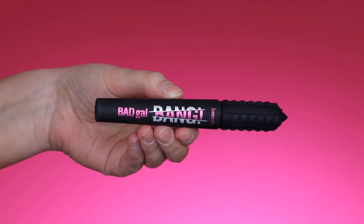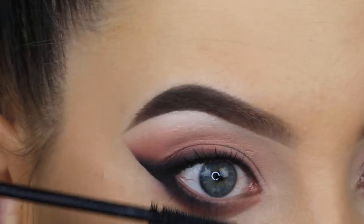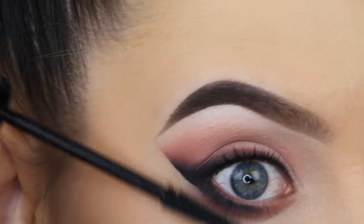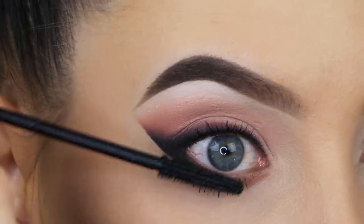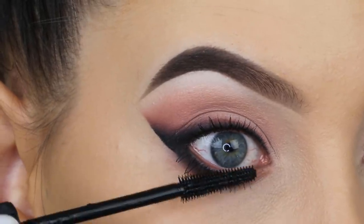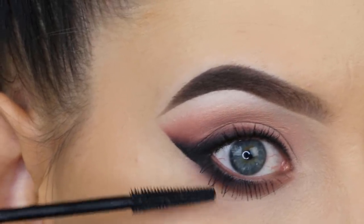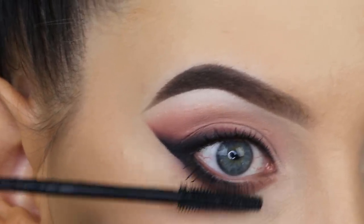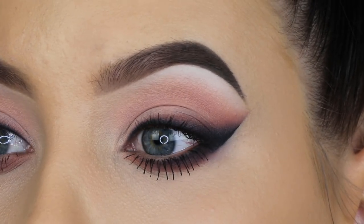Then I'm going to use the new Benefit mascara, which is my current favorite. On my upper lashes I used a different mascara because I'm going to use fake eyelashes, so I don't want them too long — just a thin coat. But I do want my lower lashes to be as long as possible so they match the fake eyelashes. I noticed my lashes are even longer with this mascara and it didn't take a lot of effort, so I'm obsessed.